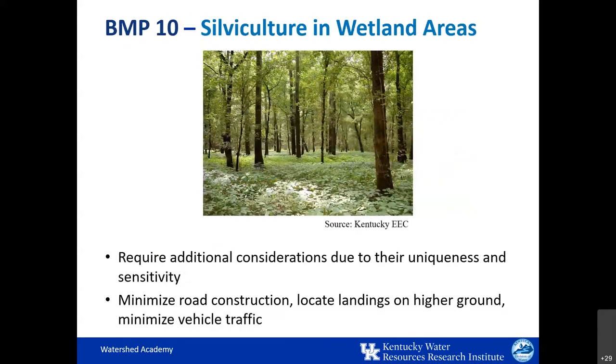Forested wetlands, because of their uniqueness and sensitivity, require additional consideration. When harvesting is implemented in wetlands, BMPs recommend minimizing construction of roads, locating landings on higher ground, and minimizing vehicle traffic. Crossing of streams and sloughs or swampy areas should be avoided if at all possible.